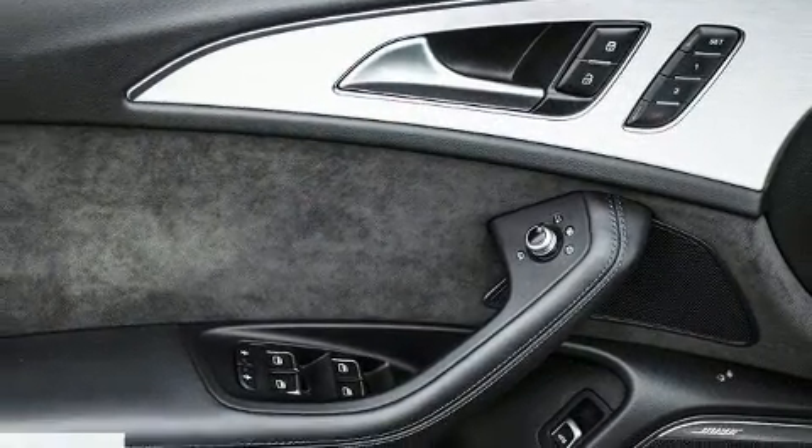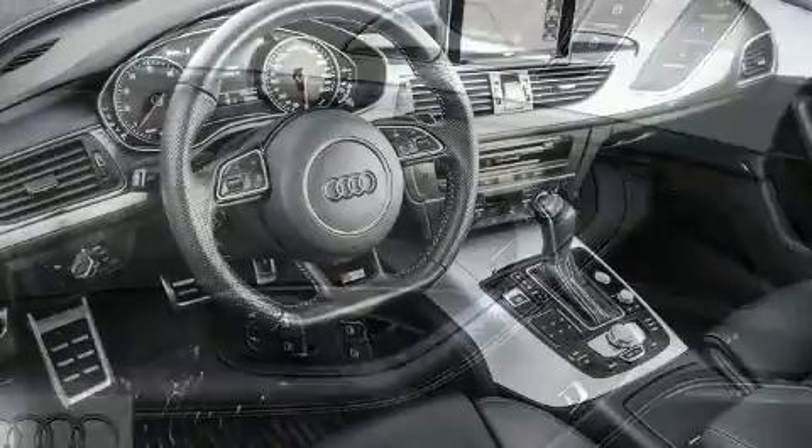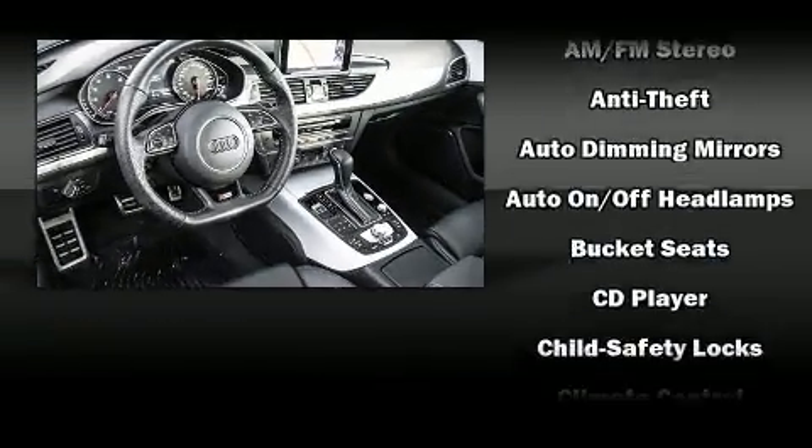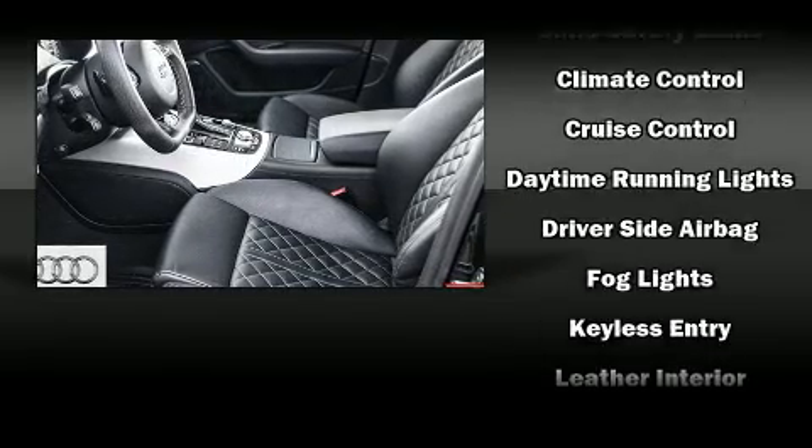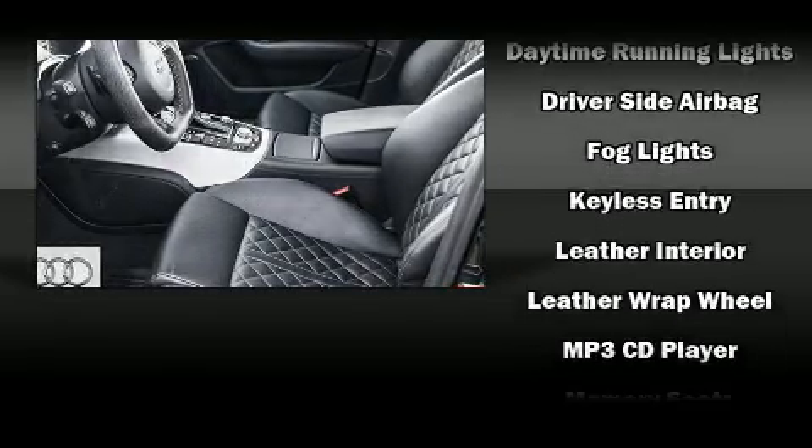You and your passengers will enjoy the stereo system, which includes a CD player with MP3 capability, steering wheel mounted audio controls, a 10 gigabyte hard drive, and 10 speakers, providing excellent sound throughout the cabin.